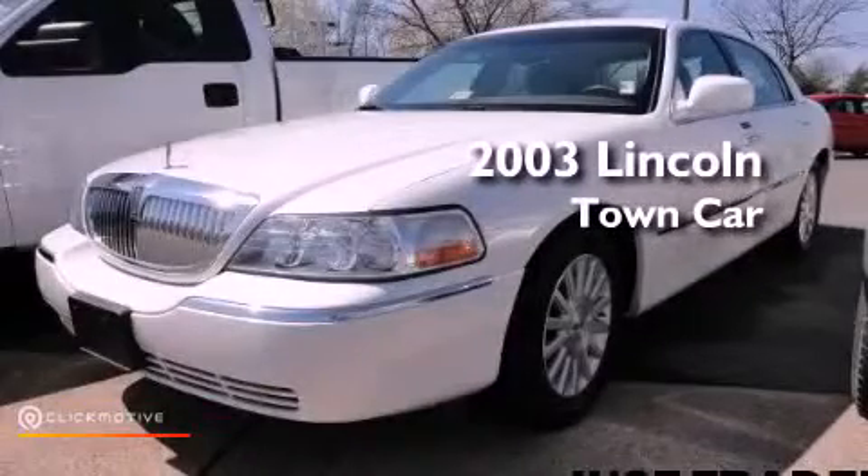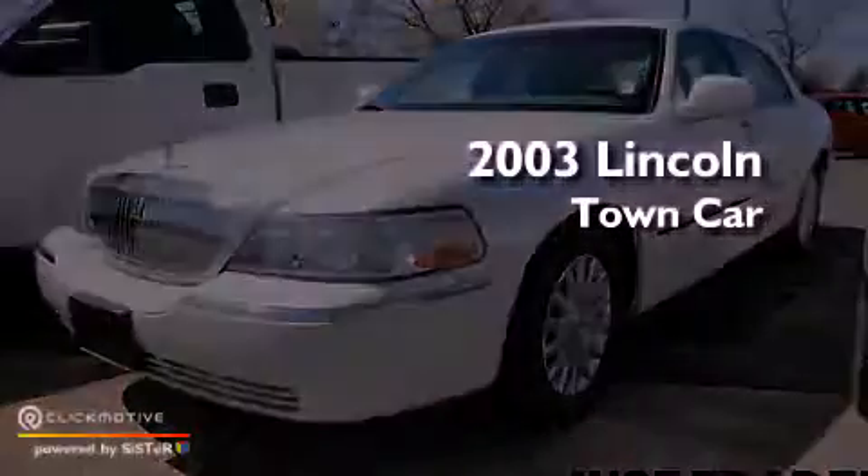This is a 2003 Lincoln Town Car. This vehicle has seating for six adults and a 4.6-liter V8.